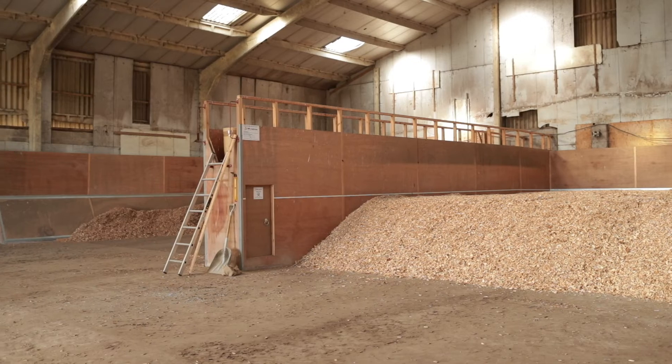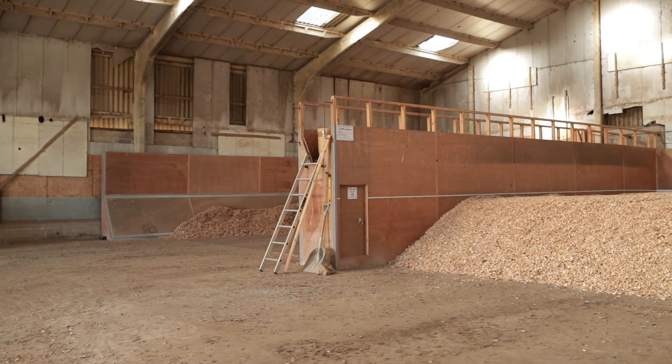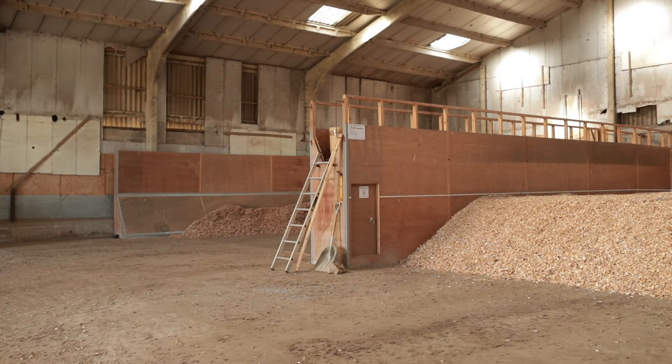The heat initially goes into my large buffer tank, and from there it can go either to my broiler shed or to my grain drying floor. I can dry 500 tonnes of grain during harvest, and then when I'm not drying grain I dry wood chip.